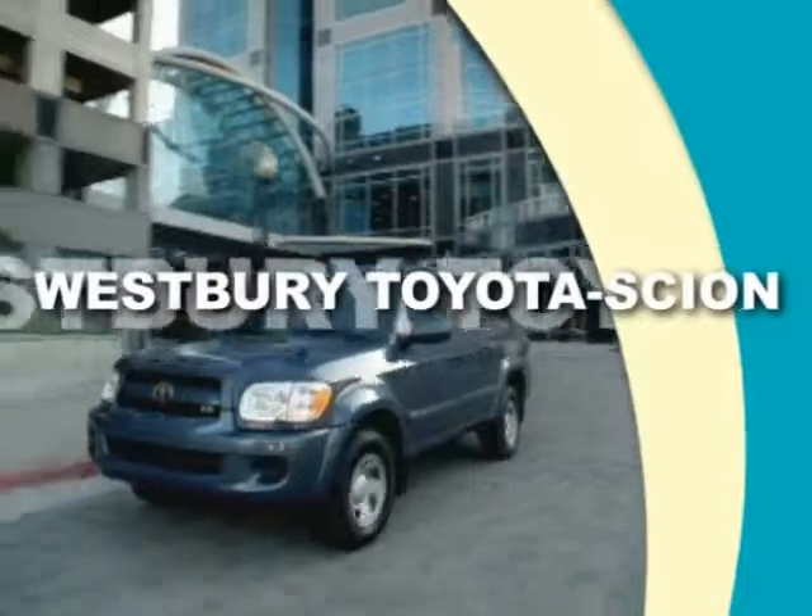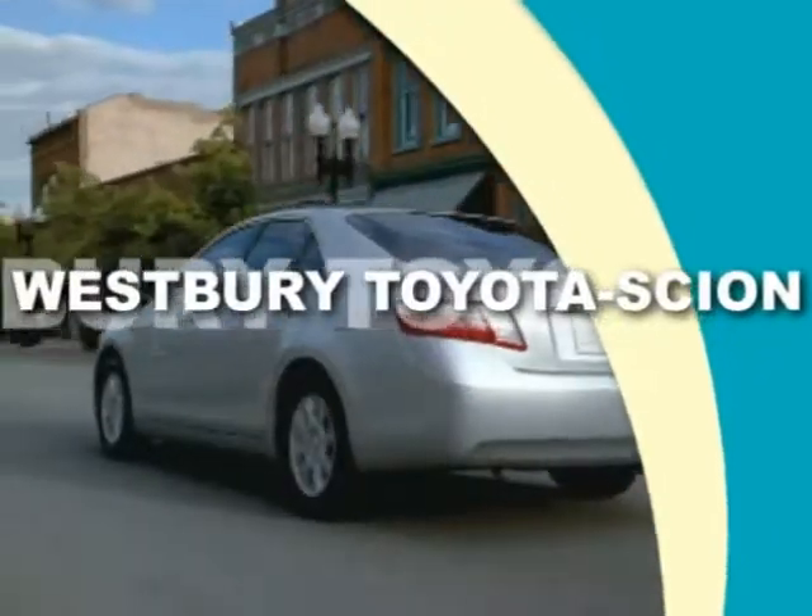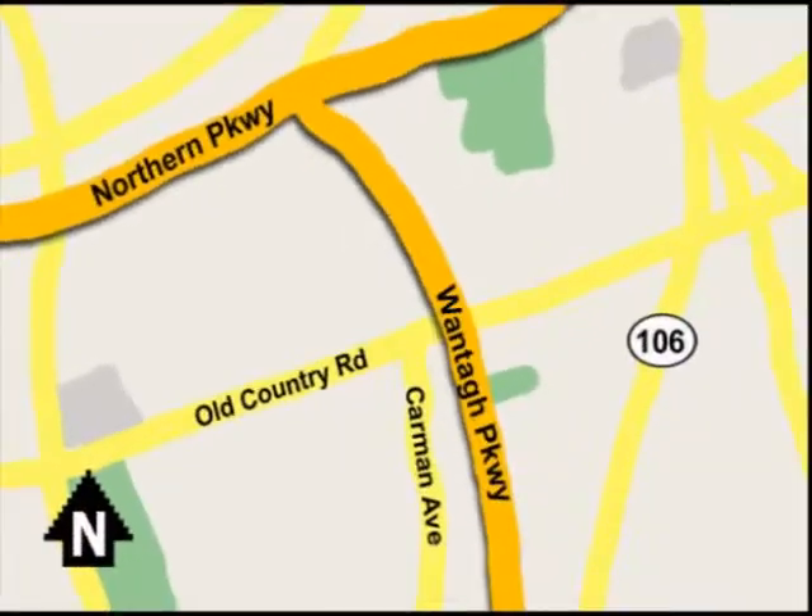Call or email today or stop on by our brand new state of the art facility. We're conveniently located on Old Country Road off Wantagh Parkway.